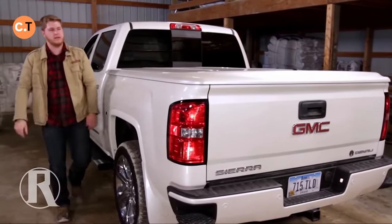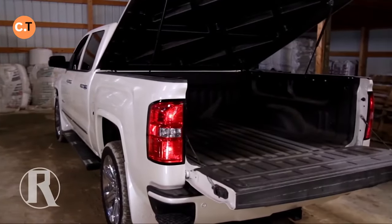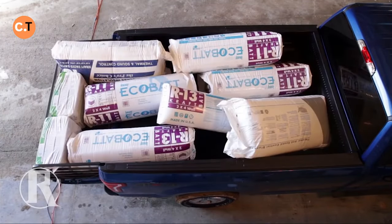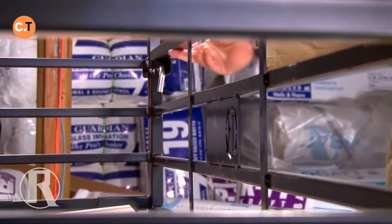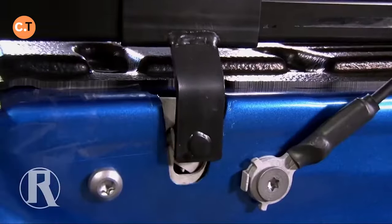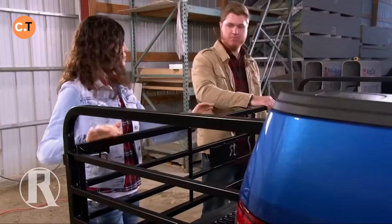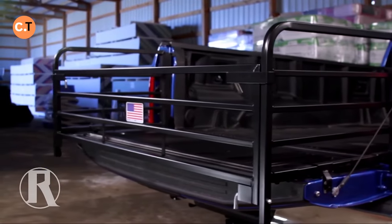Imagine you're planning a weekend getaway and you realize your pickup truck's bed just isn't spacious enough for all your gear. That's where the Circle R Truck Bed Extender steps in. This nifty extender can stretch your truck bed to either 2.4 or 3 meters, giving you that much-needed extra space. It's compatible with most popular pickups from Ford, Chevrolet, and other big names. It comes in three parts, weighing around 18 kilograms in total, so you can easily set it up yourself — no need to call in favors from friends. Available for around $300.